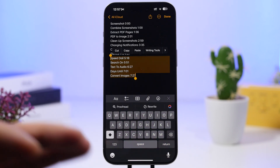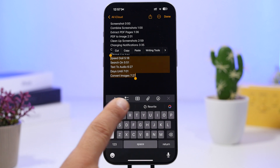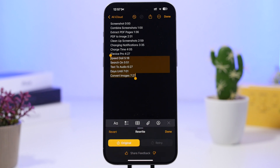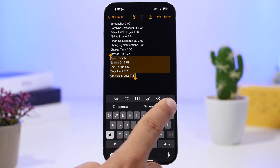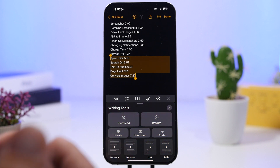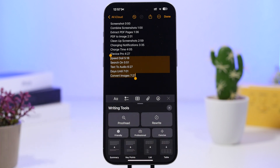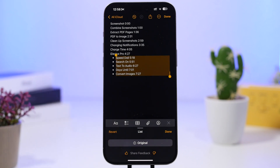Next up are the new writing tools. These are amazing — whenever you have text selected you will get the writing tools right there. You can rewrite quickly or use other features. We have proofread and rewrite, and tapping that little button shows all the writing tools available. You can change the text to friendly or professional, get a summary, key points, or create a list. If I tap right there, with the selected text it will create a list very quickly.